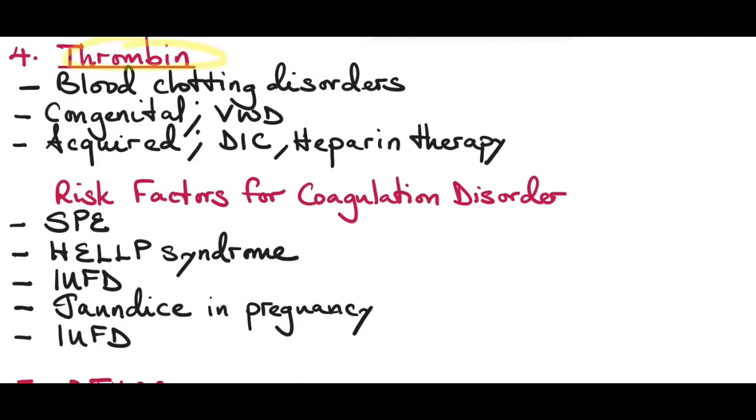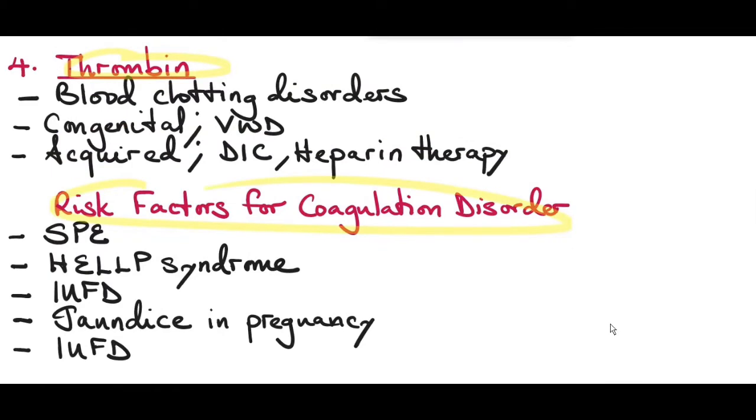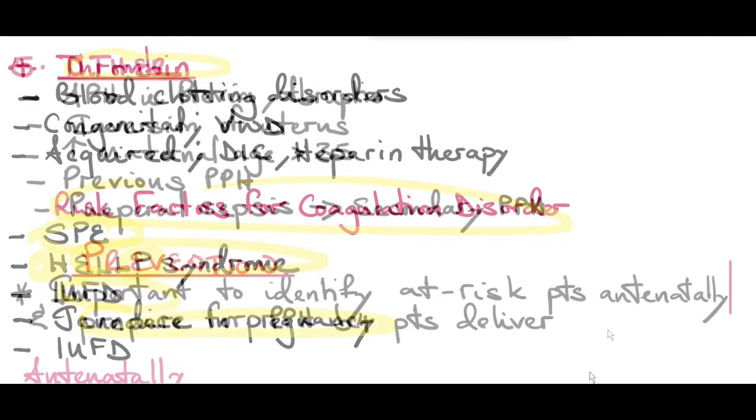The fourth T is Thrombin — blood coagulation disorders. These can be congenital, like von Willebrand disease, or acquired, like disseminated intravascular coagulation or being on heparin therapy. Risk factors for coagulation disorders include severe preeclampsia, which can complicate into HELLP syndrome — hemolysis, elevated liver enzymes, and low platelet count. Intrauterine fetal demise can also complicate into disseminated intravascular coagulation. Jaundice in pregnancy is another risk factor.